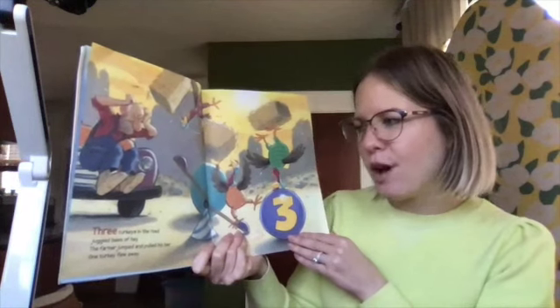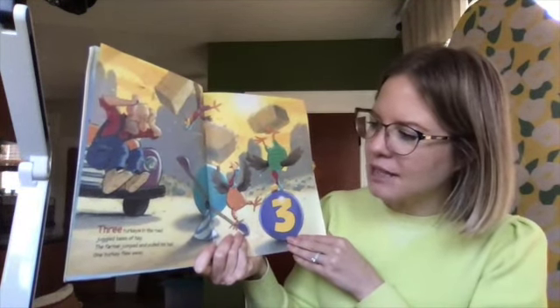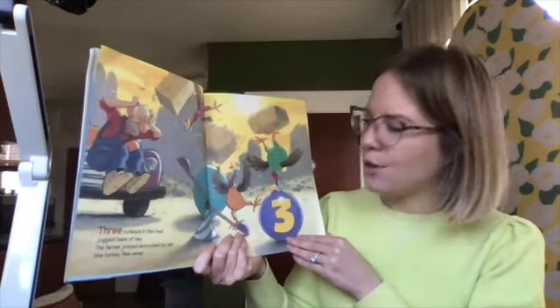Three turkeys in the road juggled bales of hay. The farmer jumped and pulled his hair. One turkey flew away.